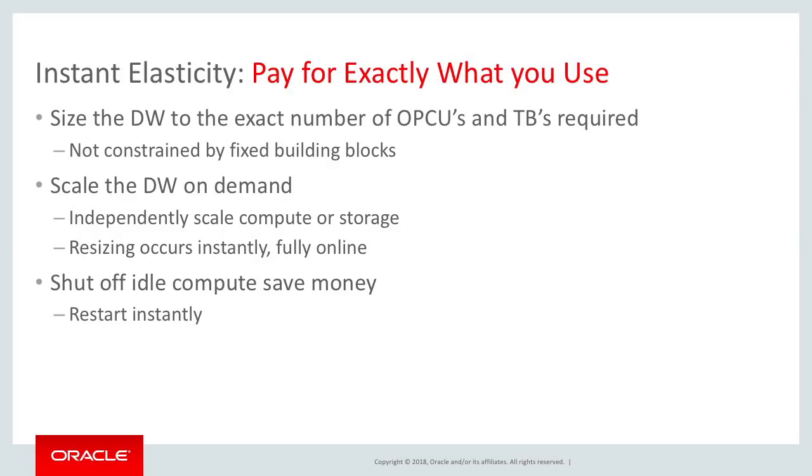When we created the data warehouse, you specify the number of CPUs and the number of terabytes for your data warehouse. So you're sizing your system and paying for exactly what you need. You're not constrained by fixed building blocks or fixed server sizes — you're specifying what's needed for your data warehouse.